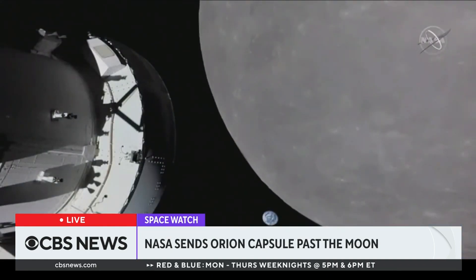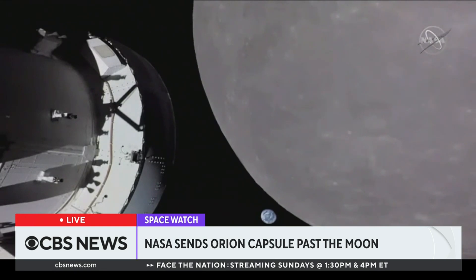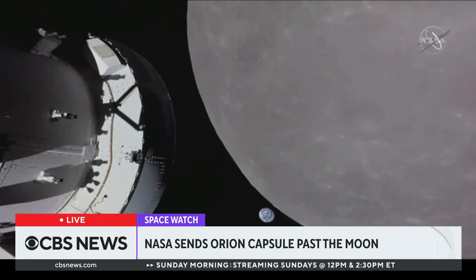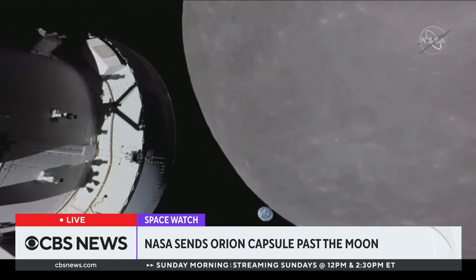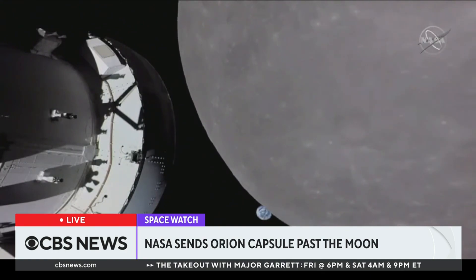Well, NASA views the Artemis program — that's the new moon program — as the stepping stone to eventual flights to Mars. The idea is to test the technology, the equipment, the procedures, the medical and life support techniques that you'll need before sending astronauts on years-long missions to and from the red planet. In the near term, they want to mount a sustained exploration of the moon. They want to see if they can mine ice to get water, air, and rocket fuel from the surface of the moon to lower the cost of spaceflight. It's quite a full plate for them if they can make it work, and this is a first step in that direction.